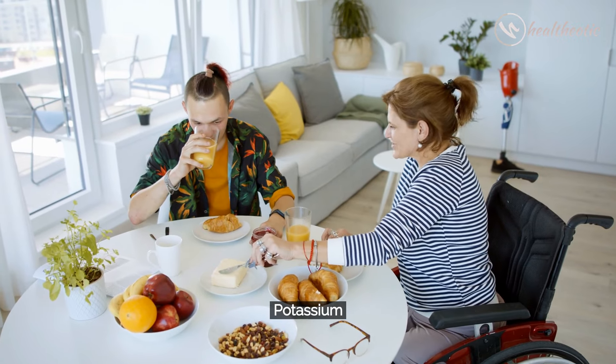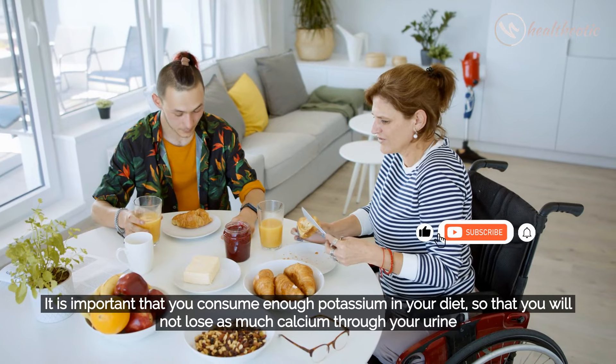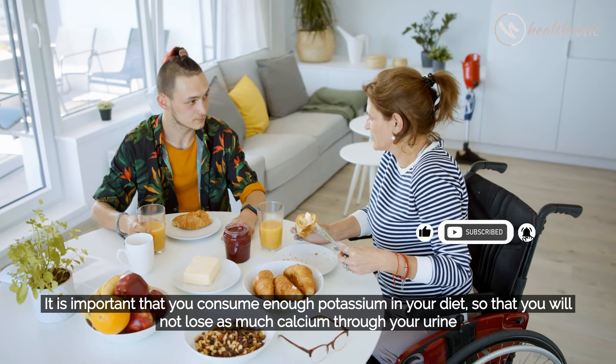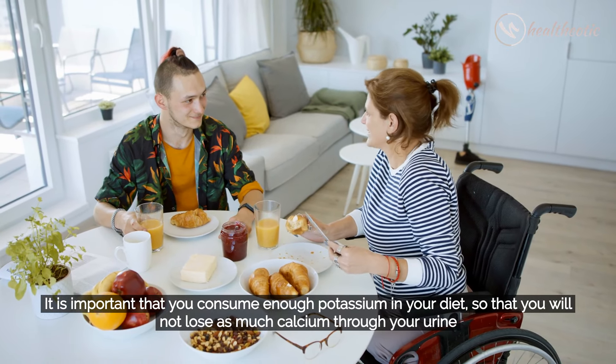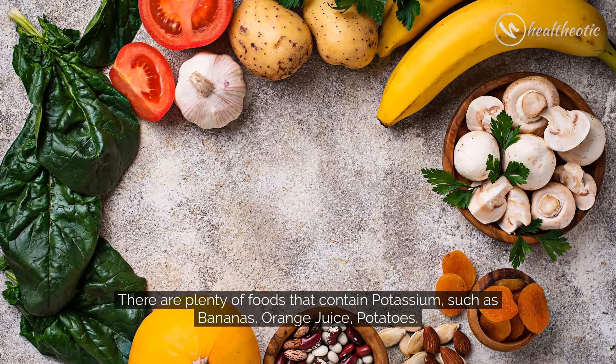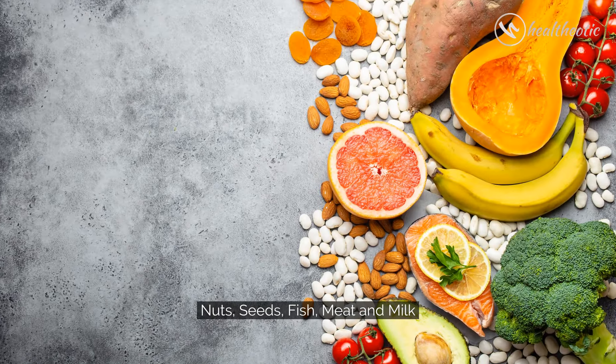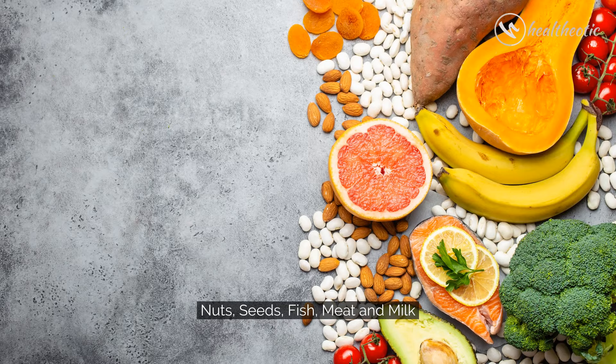Next is Potassium. It is important that you consume enough potassium in your diet so that you will not lose as much calcium through your urine. There are plenty of foods that contain potassium, such as bananas, orange juice, potatoes, nuts, seeds, fish, meat, and milk.